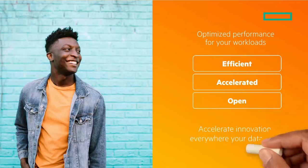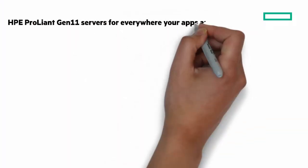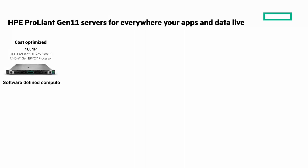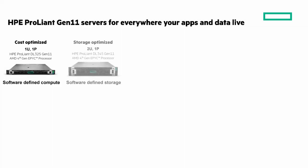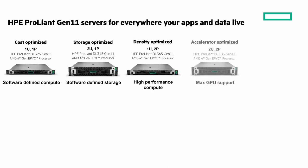Accelerate innovation everywhere your data lives. Let's take a look at the HPE ProLiant Gen 11 servers — with AMD 4th generation EPYC processors. Servers with Intel 4th generation Xeon processors will follow shortly after. There's a cost-optimized DL325 Gen 11, an entry-level model optimized for price performance as well as edge workloads. The HPE ProLiant DL345 Gen 11 is for software-defined storage workloads, offering expanded storage and I/O bandwidth. For density-optimized workloads is the HPE ProLiant DL365 Gen 11, a high-performance compute offering in a small 1U package. And for demanding workloads is the HPE ProLiant DL385 Gen 11, a model that gives you more of everything, particularly GPU accelerators.